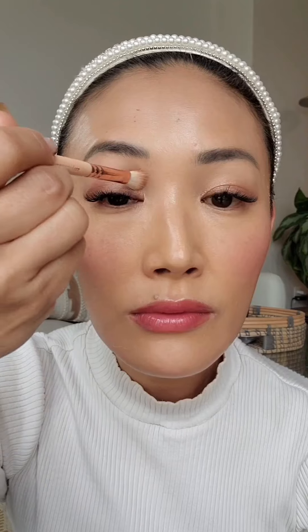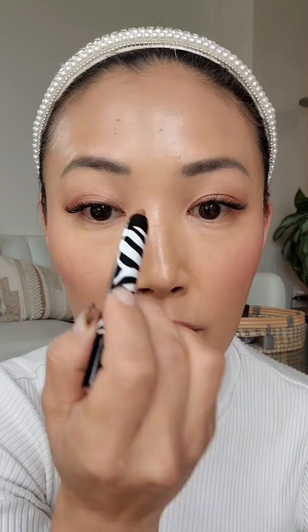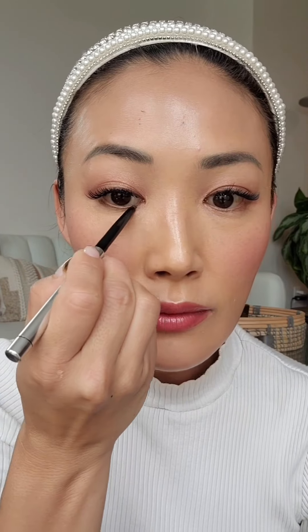Now we're going to go in with the Phyto Eye Twist in shade 19, which is Sunset, just giving more dimension onto the eye and blending it out as well — so beautiful. I'm applying it onto the inner eyes, and now I'm using the Phyto Cold Star Waterproof in Mystic Gold onto the lower lash line.